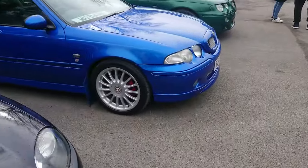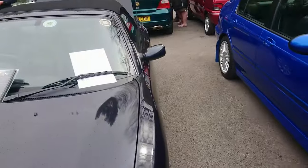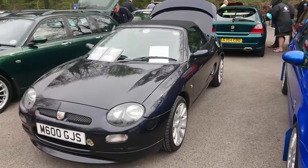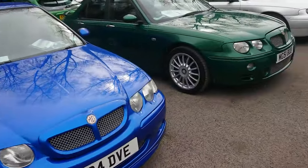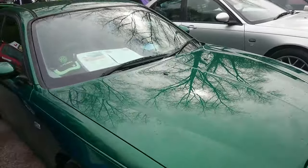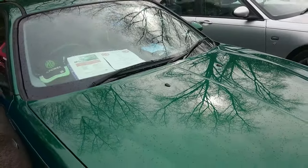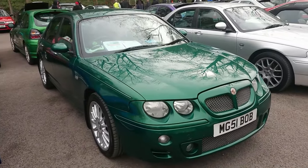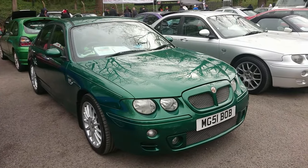MGF — quite a late one. Something's going to be an information sheet, fantastic. 2001, so quite late for an MGF actually. Right, another ZTT 190 plus — it's also a 2000T, that one. Actually, the plate pretty much matches up with the year; it's a personal plate, which is good.